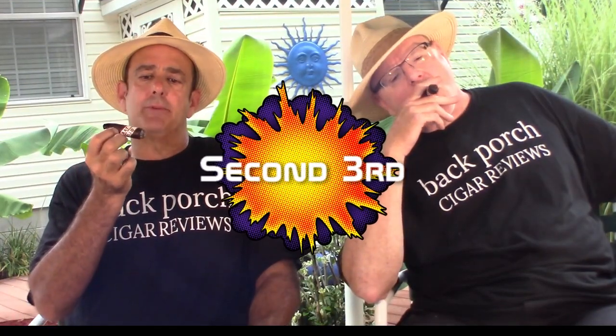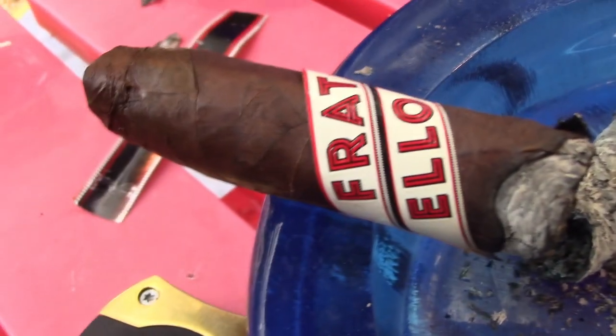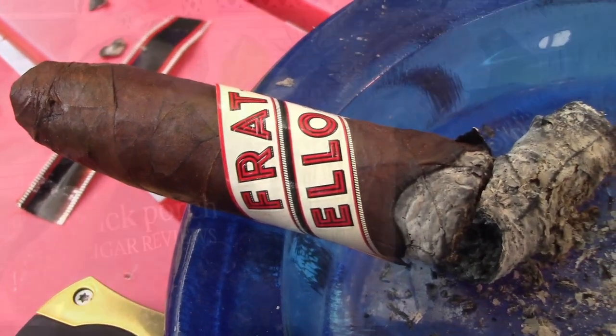Back to the second third, almost down to the wrapper. Burn is still great. Picking up a little bit more chocolate in the sweetness. Not as much oak as before. The pepper is completely gone. So far it's a very enjoyable smoke. The woodiness is pretty much gone — I'm picking up a little bit of fruitiness. It's hard to place, but there's an underlying sweetness that's very, very mild. The smoke is still good. We're trying to finish this before it starts raining, so we'll finish the second part of the video inside.